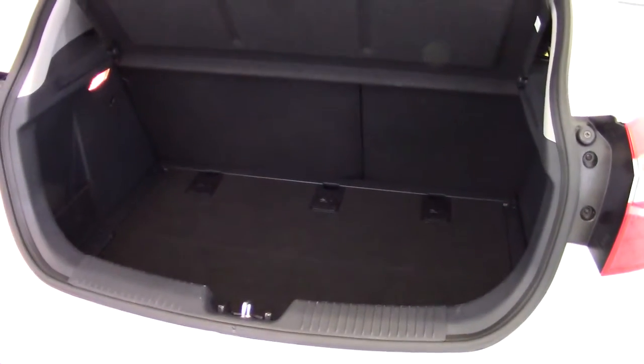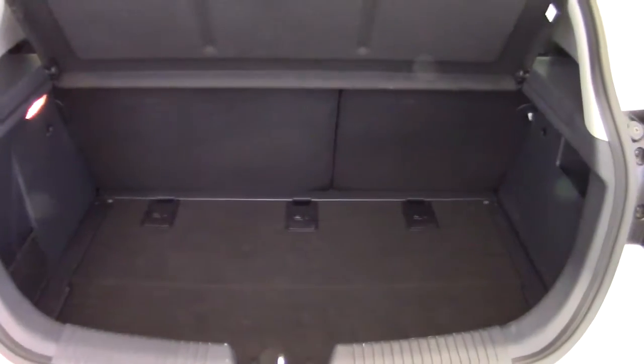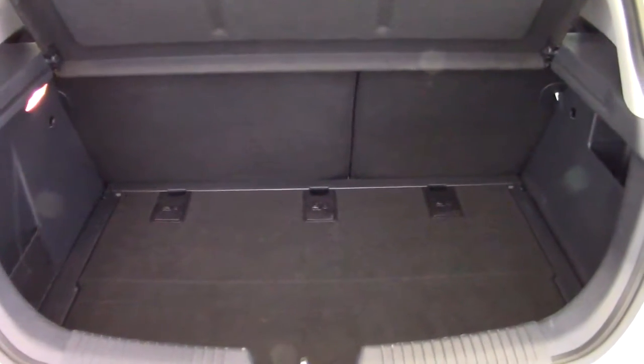In the boot of the Rio - very good size, nice and deep. Split folding rear seats should you wish to extend the amount of space you've got. We've got these useful little side compartments here with a mesh net, and underneath the boot floor we've got some extra storage as well. All clean and tidy in there, no scuffs or marks to worry about.